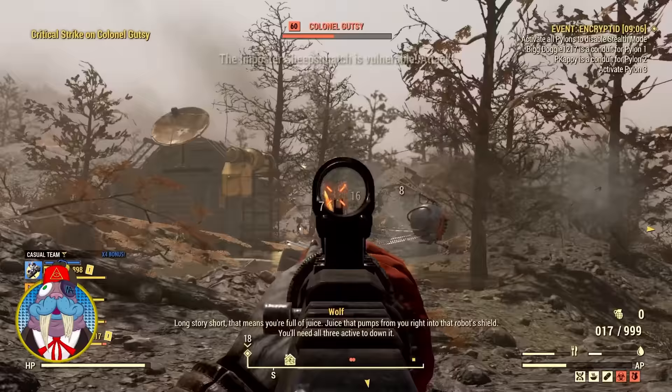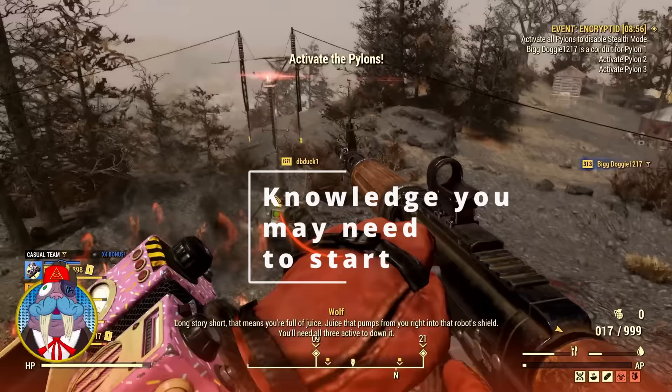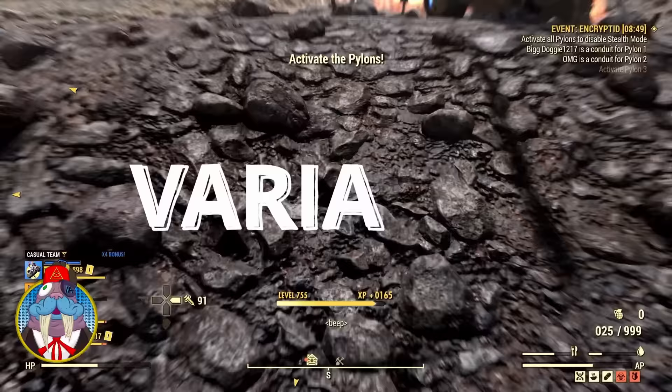Fallout 76 is full of hidden details including hidden vendors, from Graham to the Scavenger Trader. Today we will be going over the Scavenger Trader — why you need to find her, where to find her, and all of her forms.